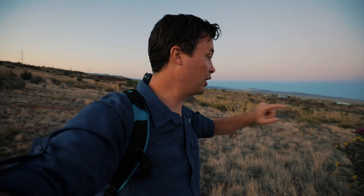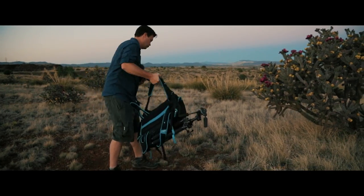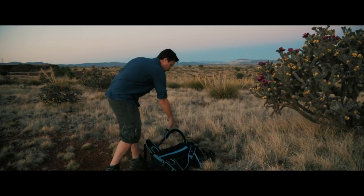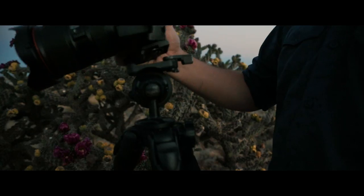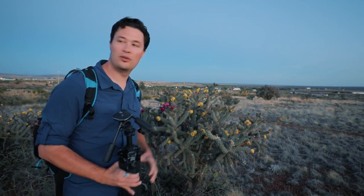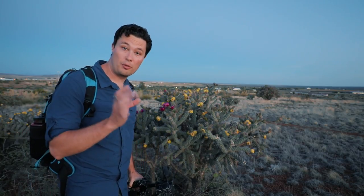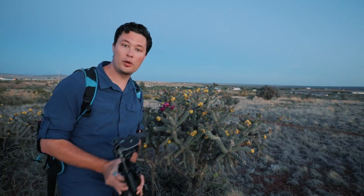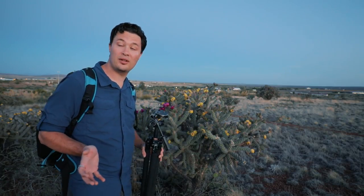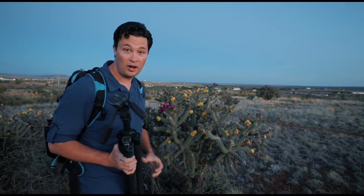Alright, enough talk — let's get set up and get our composition. Now that I've found my cactus garden, I'm trying to find the perfect one of these flowers that's kind of open and pointing in the direction I want. Then we're waiting for it to get a little bit darker and we're going to do some light painting with blue hour.